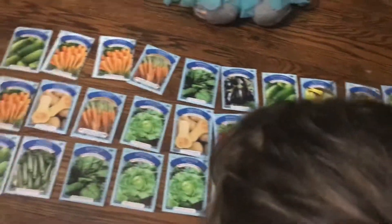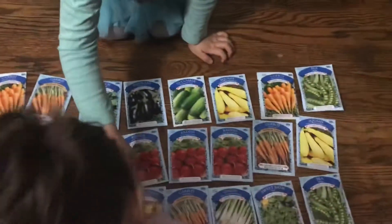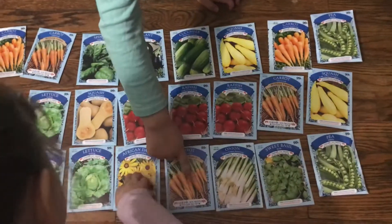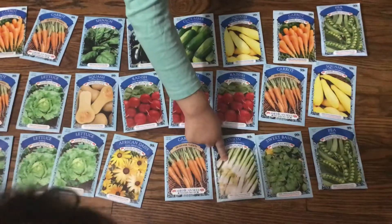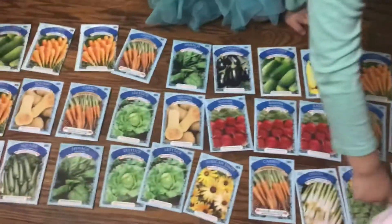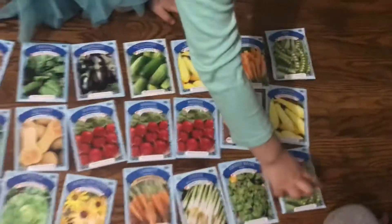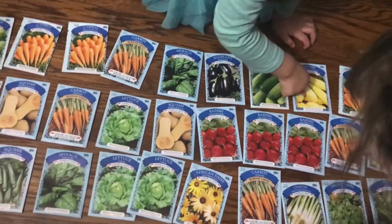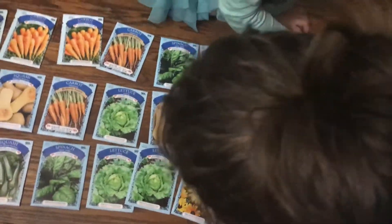What things are we going to grow? What do you see pictures of? Flowers! Carrots. What are these? That's green onion. Basil. Peas. Squash. Carrots. Squash.